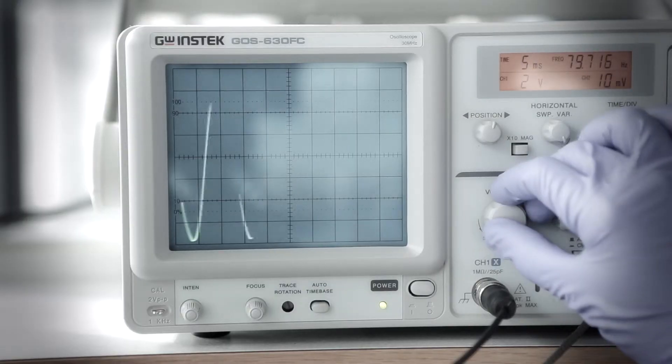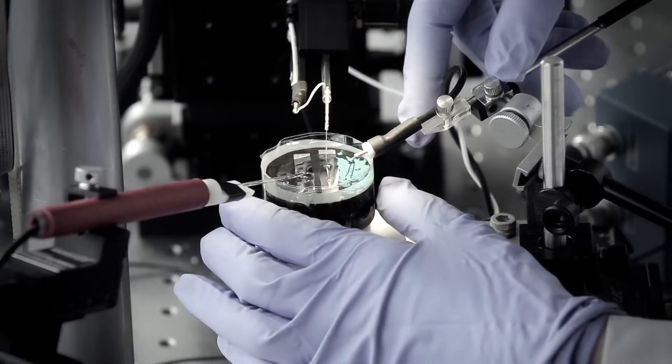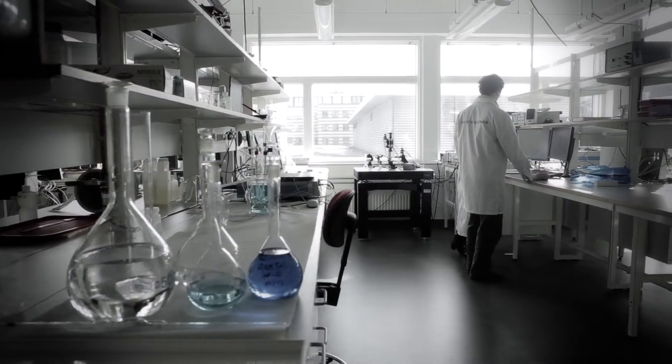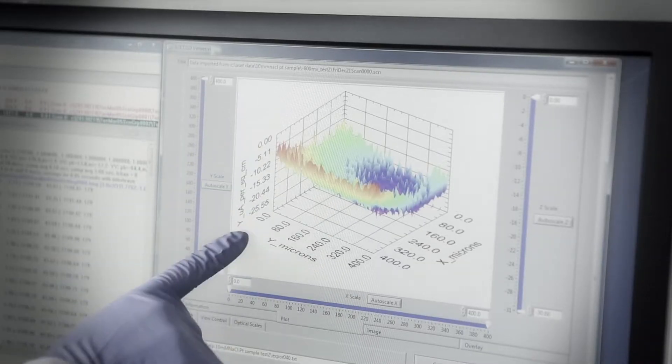Here, in the high temperature lab, we can simulate high temperatures and aggressive environments. Unique approaches such as the scanning vibrating electrode technique enable us to examine the causes of corrosion, the risks of galvanic corrosion and degradation of coatings.